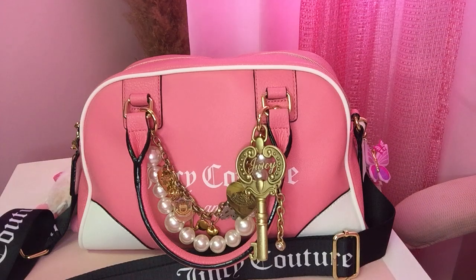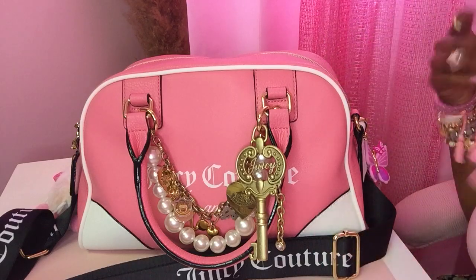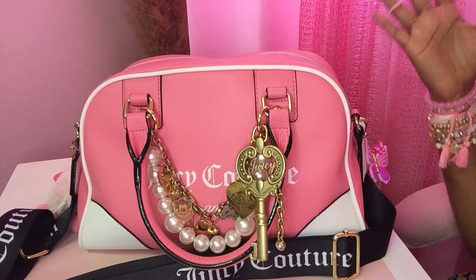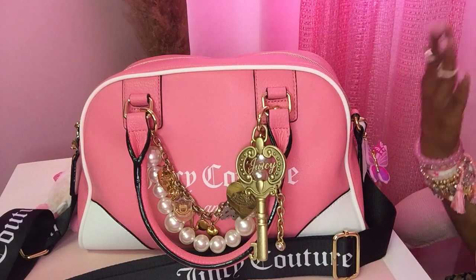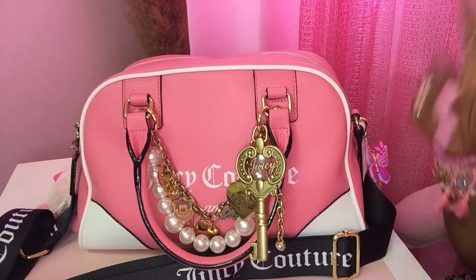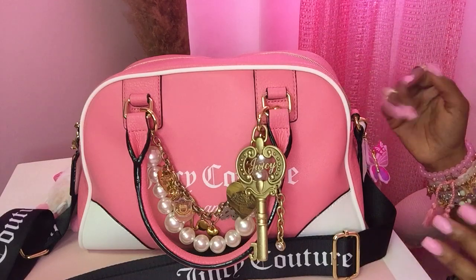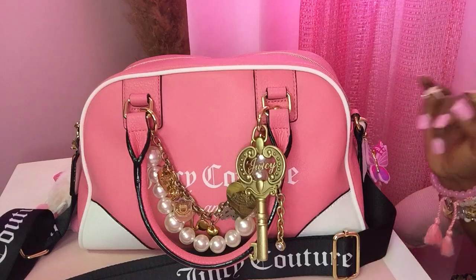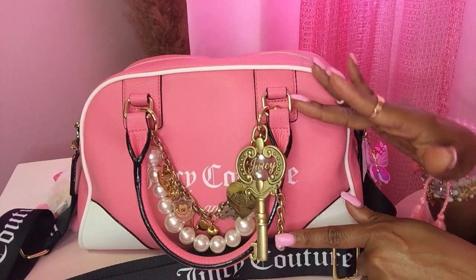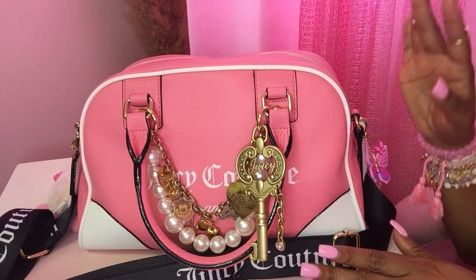Welcome to the channel, the Fancy Pink Chick YouTube channel — I am your girl! Do you see this Juicy Couture bowler bag on your screen? First things first — is she giving? Is she giving what you want to receive? Did that thumbnail bring you here like, 'I want to see what's going on in this bag?' I would be remiss if I did not point out this adorable piece right here — it is giving me everything.